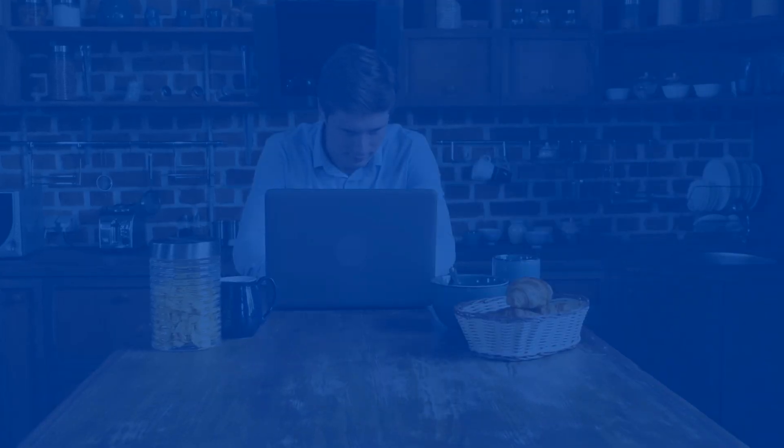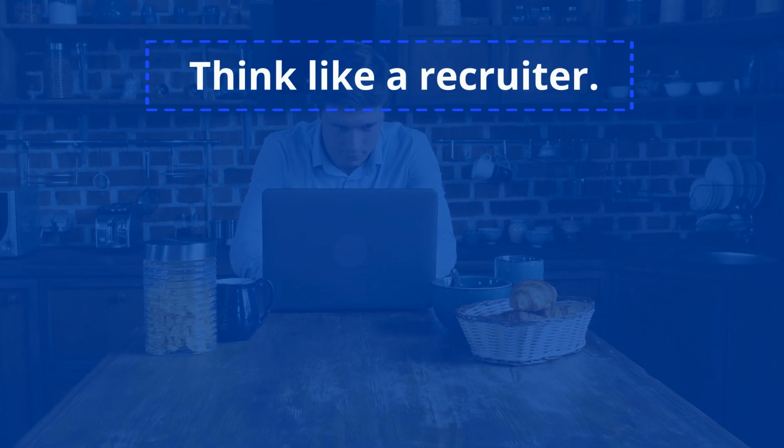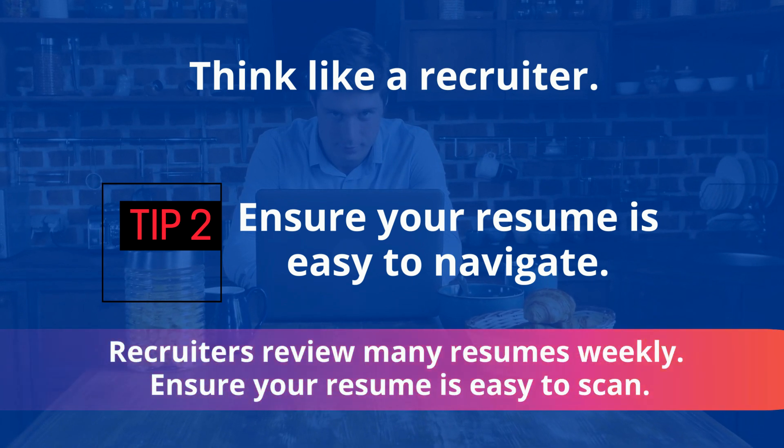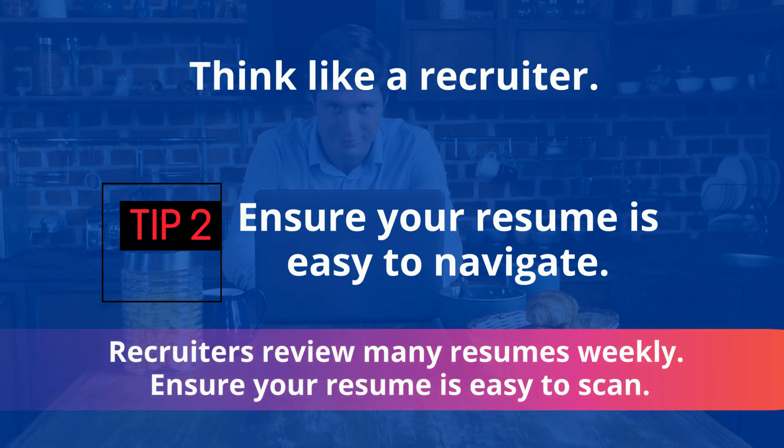When updating your resume, think like a recruiter. Ensure your resume is easy to navigate. Recruiters review many resumes weekly, so ensure your resume is easy to scan.